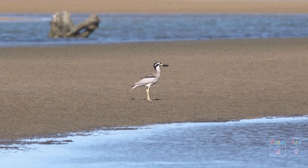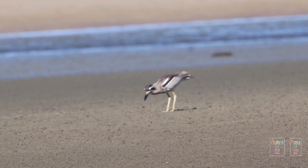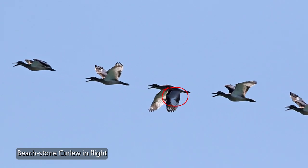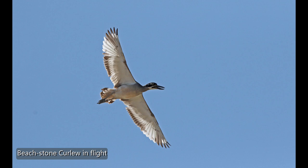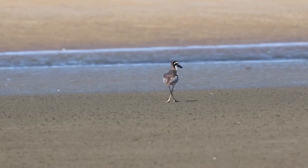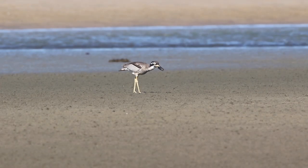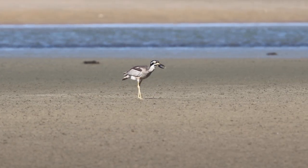To finish with the stone curlews, I would like to show these birds in flight. The beach stone and the bush stone curlew both have dark contrasting areas at the distal wing on the external surface, and this helps to distinguish them from the bustard, which looks very similar in flight — both having extended necks — but the bustard does not have the contrasting colour at the distal wing. On behalf of the Plumes of Oz, thank you for watching. If you would like notification of further releases of Australian birds in the wild, hit the subscribe button.